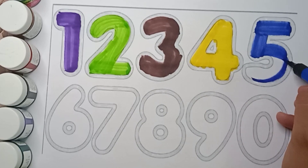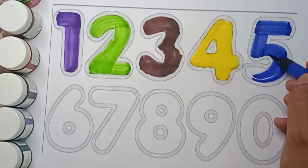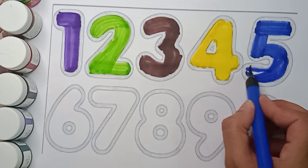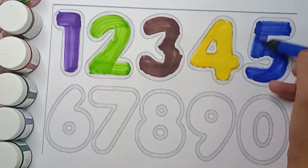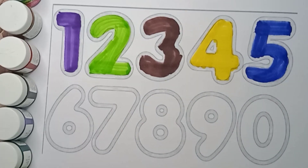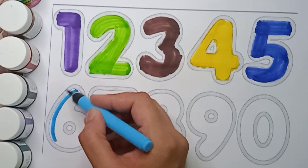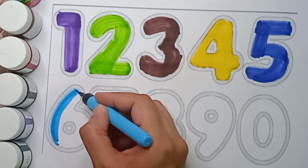Which number is this? It's five. And what color is it? Blue color. Blue color, five. Sky blue color, six. Sky blue color, six.